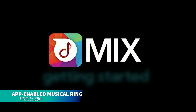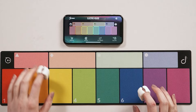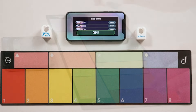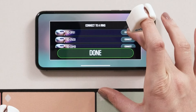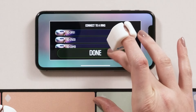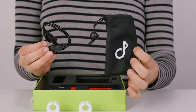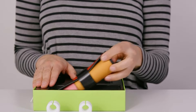Want to experiment with music creation? This app-enabled ring allows you to tap surfaces or use the included playpad to make beats, loops, and sounds. It's perfect for beginners or experienced musicians, connecting via Bluetooth and compatible with software like GarageBand. With over two hours of playtime, it's durable, portable, and sparks creativity for kids and adults alike.